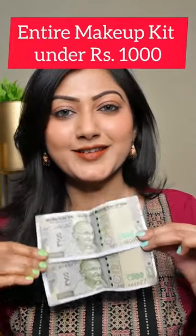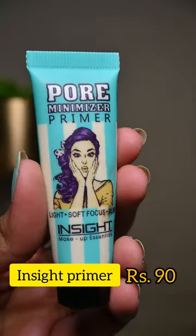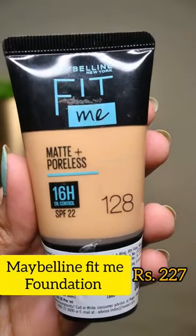Hi! Today I'll show you how you can create your entire makeup kit under rupees thousand. Let's go! First is primer from Insta Cosmetics — a very good silicone-based primer for oily and combination skin.